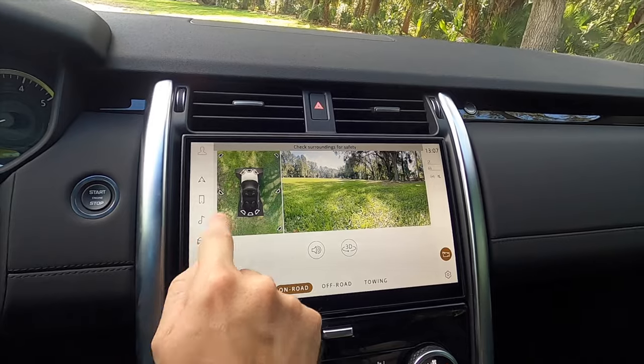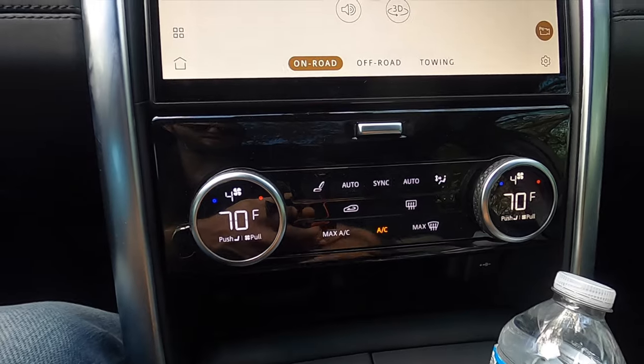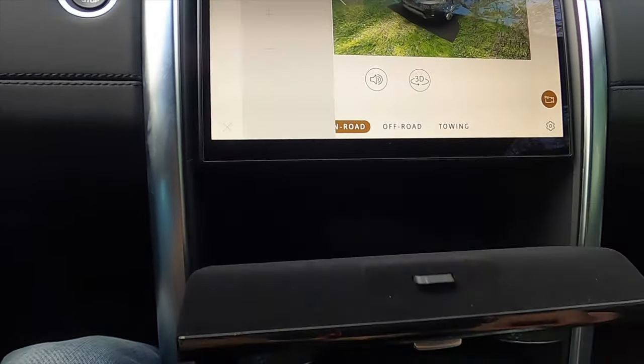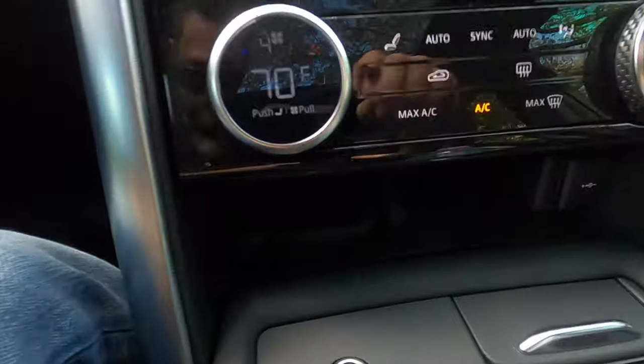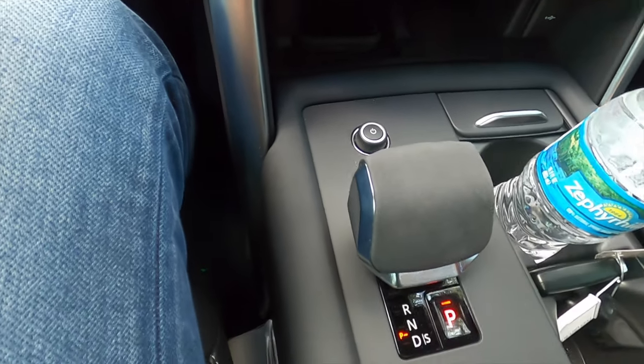You can zoom in by clicking closer, or click further. Going down to your dual climate control settings — this is a touch-sensitive setup. When you open up here, you have a storage compartment; it's pretty deep, you can pretty much fit a hand inside there. Your wireless charging pad and a storage compartment right next to it with a 12-volt.